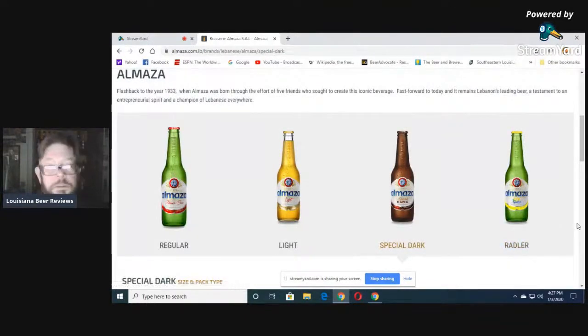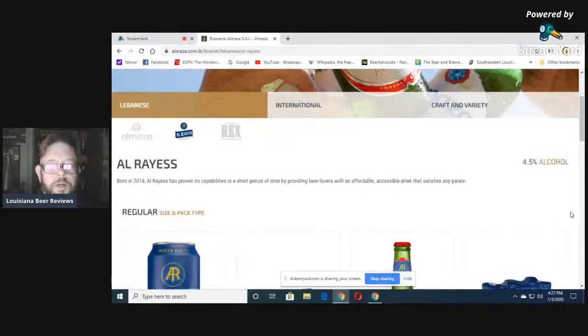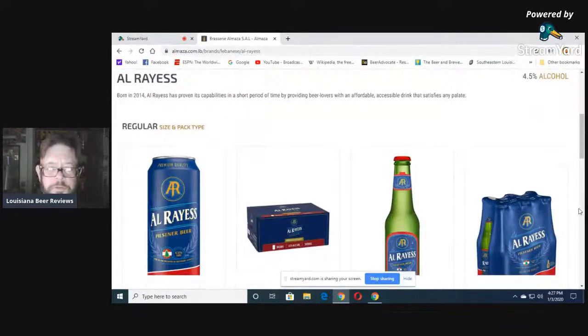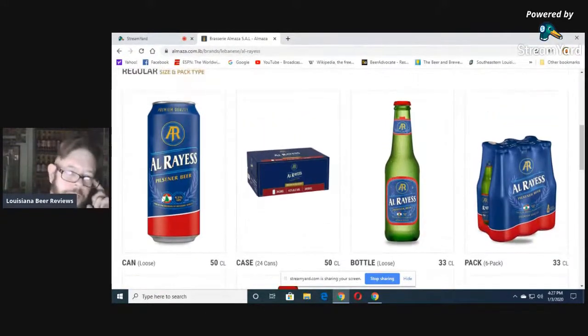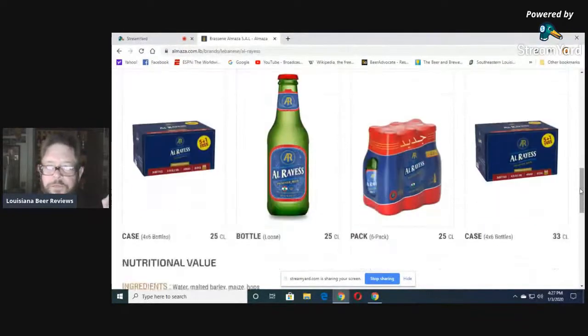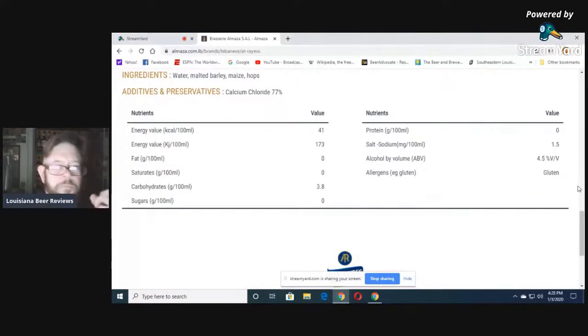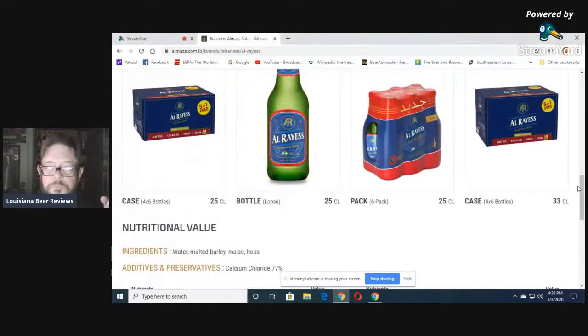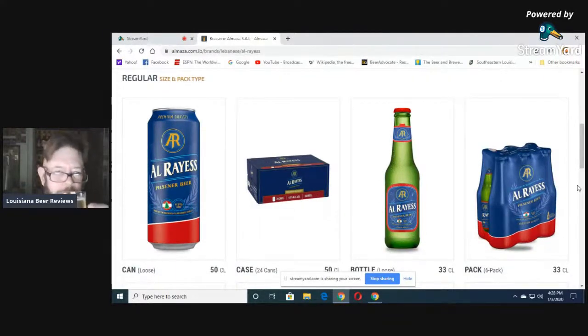They also have some other brands. This one came out a few years ago — it's called Al Reyes Pilsner. It's got the Lebanese flag, 4.5% alcohol. Nice 500 milliliter can, 330 milliliter bottle, six-pack. The ingredients are water, malt, barley, maize, and hops. It might be like their economy brand — 173 calories. That's all they make for Al Reyes. It's probably like Al Matza's their flagship, and Al Reyes is like their Budweiser and Busch. I'm just assuming that.